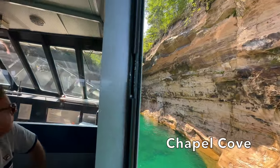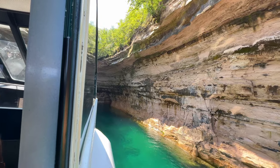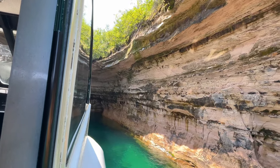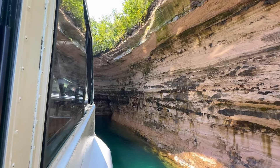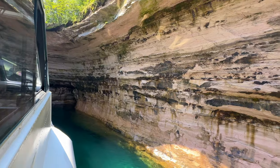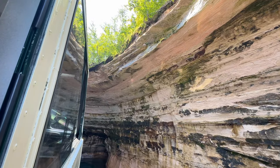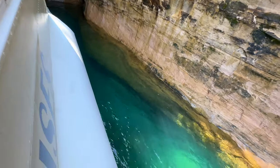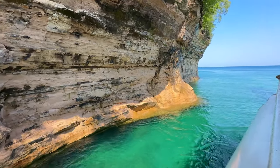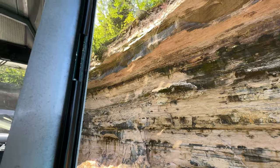Chapel Cove was one of my favorite stops along the tour. They take you into this narrow, tight little cove where the rocks are maybe just five or six feet away from you on both sides of the boat. The boat just barely fits in there. They only do this stop when the water is very calm and it's a clear day for safety reasons. It was very impressive how the boat captain was able to just wiggle straight on in there and back right out of that little cove. The water is a beautiful emerald green right here, and you get such a beautiful close-up view of those colorful rocks.